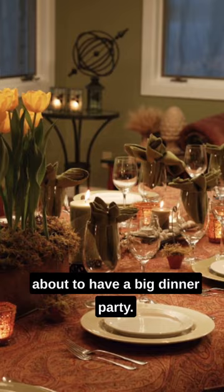Set the dinner table as though you're about to have a big dinner party. It can help buyers easily imagine the family gatherings around the table.